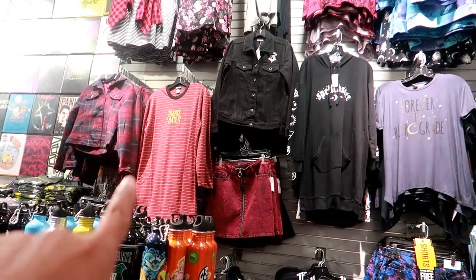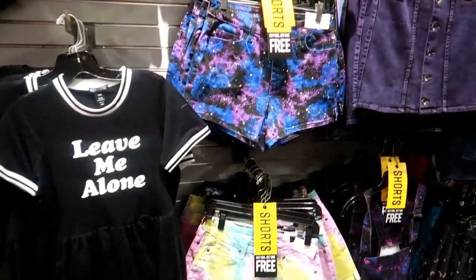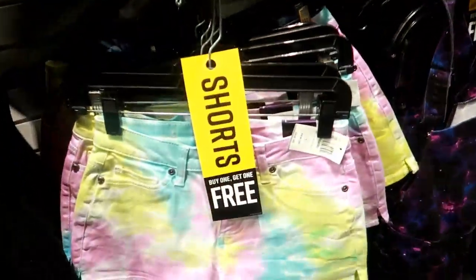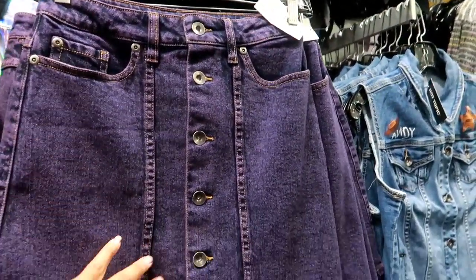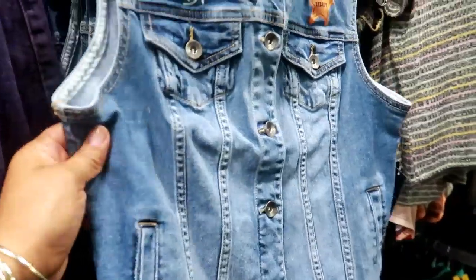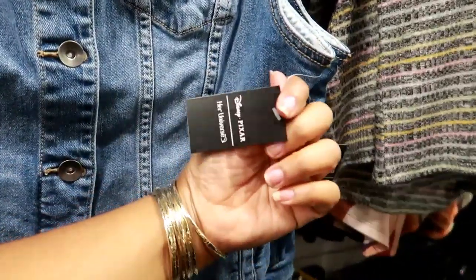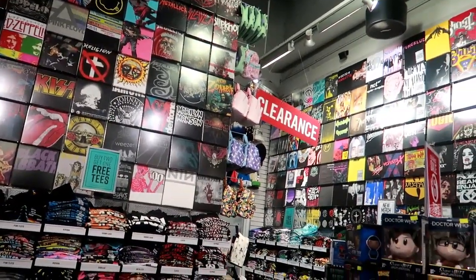Oh look at that shirt — the striped one says 'Thanks, I Hate It.' That's cute. That dress right there says 'Leave Me Alone.' And they have some more cute denim shorts over here — really cute. Buy one get one free, not bad, and the one is 29.90. They have these down here too — jean skirts and soft denim overall shorts.